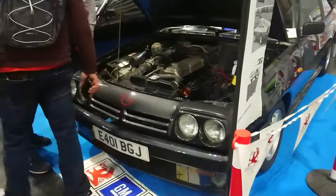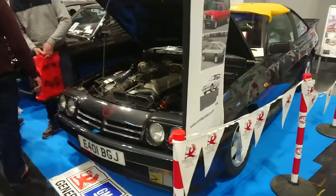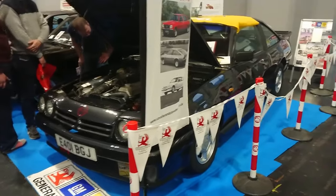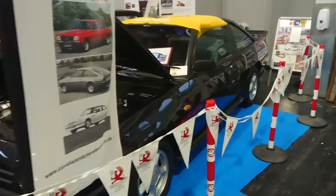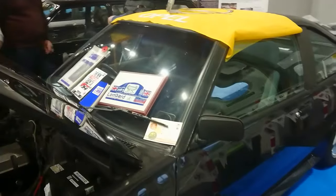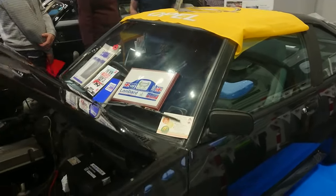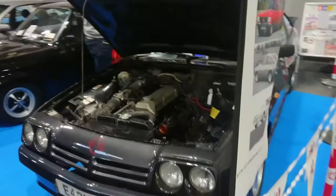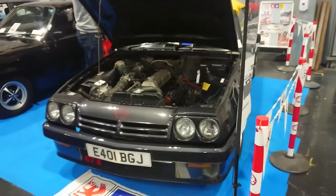Then we've got a Manta B. These were very similar to the Mark I Cavalier coupe — as you can see, the same basic body shape. They made these right through to 1988 when they were discontinued; I think the Calibra came out the next year. This is the two-litre injection model. They never fitted the six-cylinder engine to these for some reason, which they really should have done.